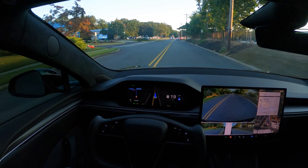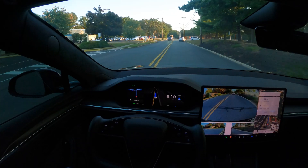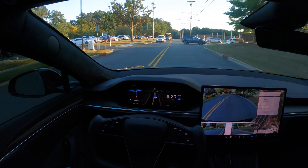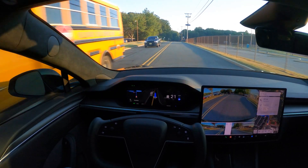Hi guys, welcome back to another FSD 12.5.1.3 video. I didn't post a video the whole last week — I was just testing a few things and looking at some of your comments from my previous video.